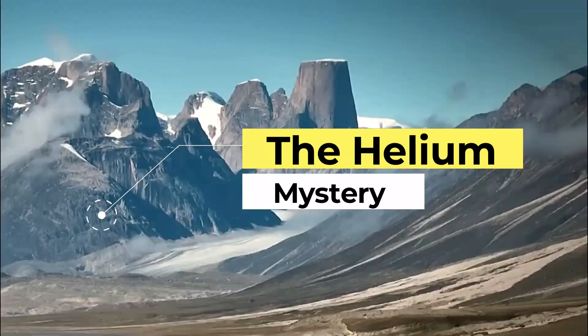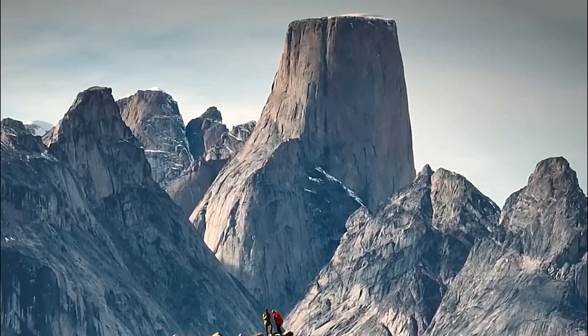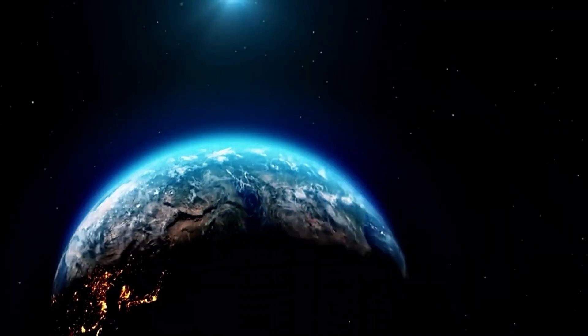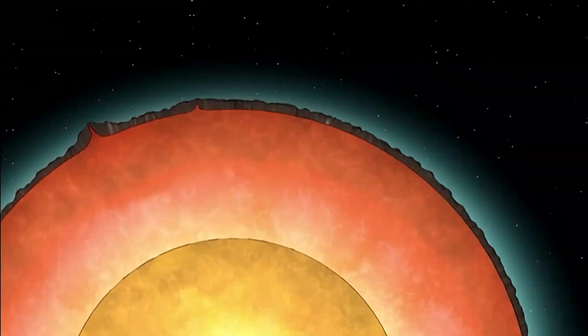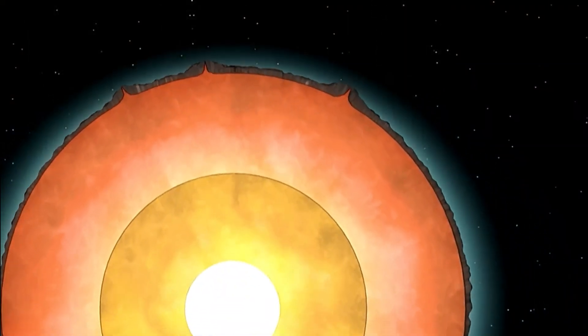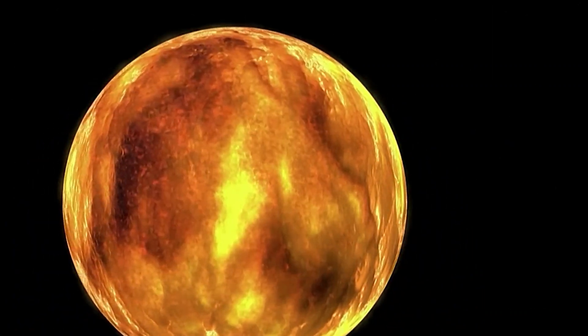So what's the buzz all about? Well, scientists found something really rare called helium-3 in rocks on Baffin Island. Helium-3 is pretty uncommon on our planet, and it's more of a cosmic traveler. It's not the kind of helium we're used to — helium-4. This helium-3 discovery is a big deal because it suggests that it's been seeping out from deep within the Earth's core for thousands and thousands of years.